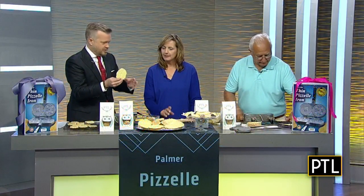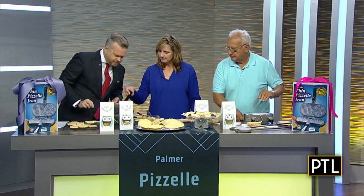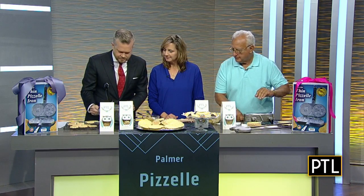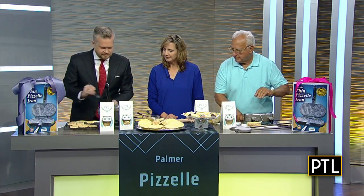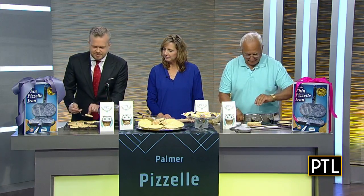Before we run out of time, I need to taste one of these. What is this flavored with? That one is the almond. So cool. Let's check this so we don't burn them - it's coming along. You take your little fork - don't burn yourself. There we go. Hey, not bad! You're a professional. With your guidance I was able to do it. Thank you so much for being here. Thank you for having us.